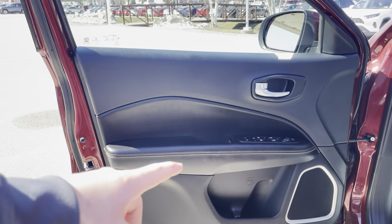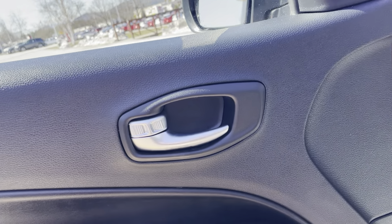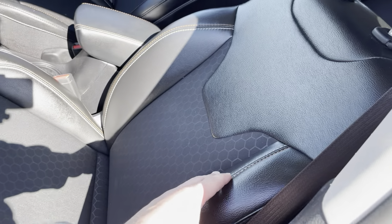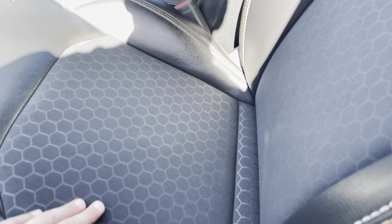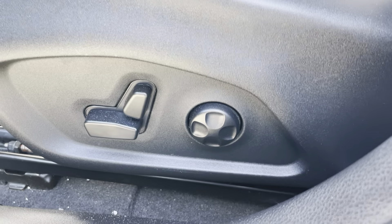Black interior with some nice chrome trim on the door handle there, as well as around the speakers. Nice black leather and black fabric seats — a nice combination with some nice patterns in the seat. They are powered and it does have lumbar support.